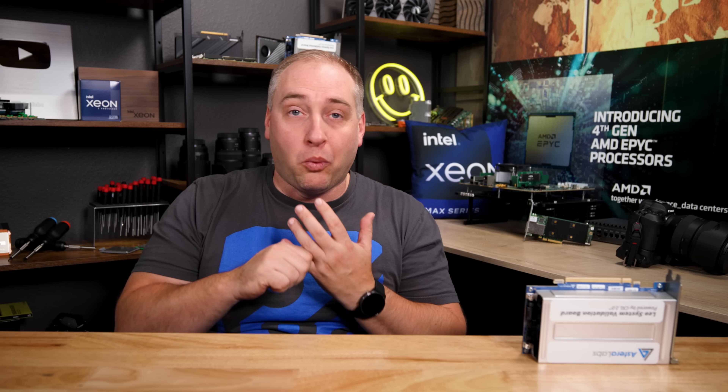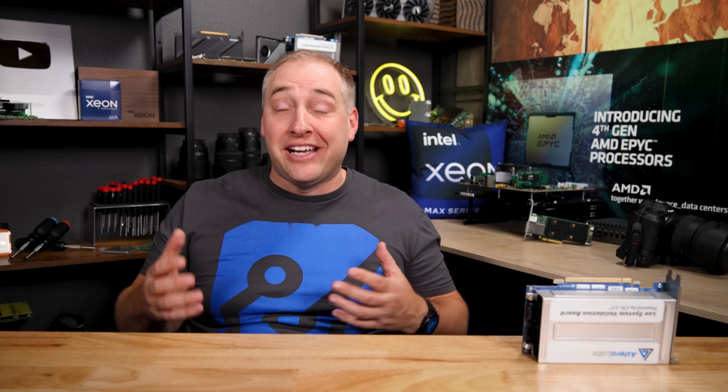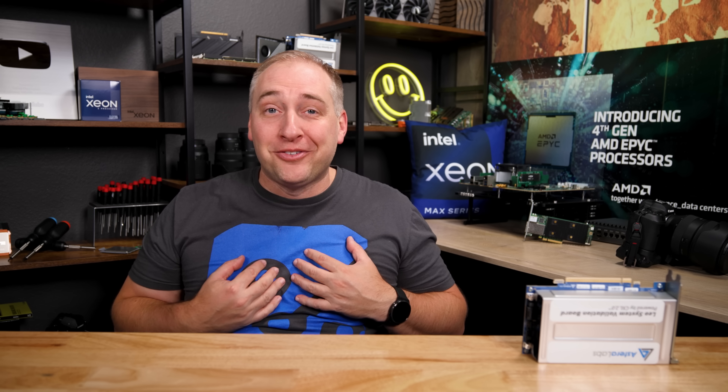By far the number one experience at SC22 was just getting to meet everybody — the STH community. I took hundreds of selfies, and so many people came up to say things like 'I've been reading STH for 10 years, it's helped me in my work, informed how we build products, helped me sell stuff.' Stories about how STH has impacted people's lives, helped them learn things and get jobs. I was surprised by how many folks came up to say hi. If you ever see me at a trade show, feel free to come say hi — even if I ended up way behind schedule the whole show.